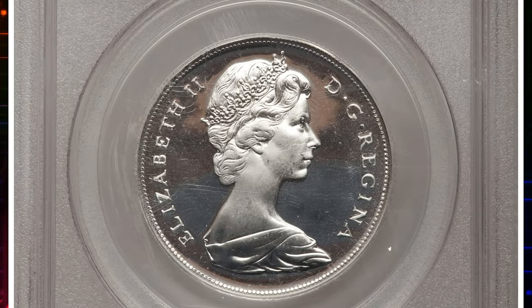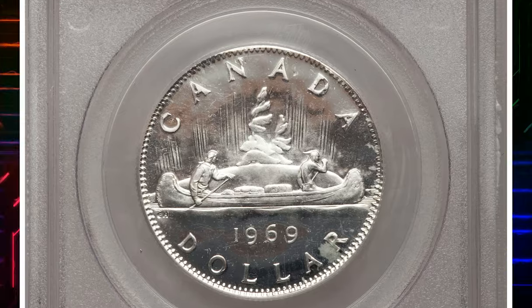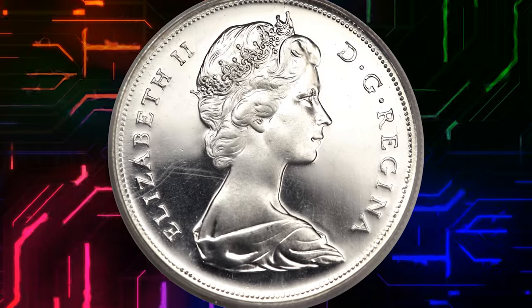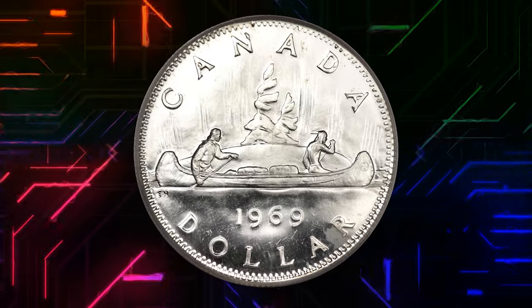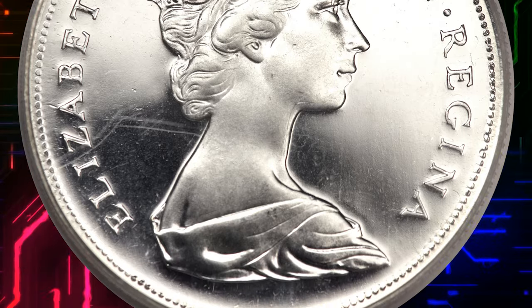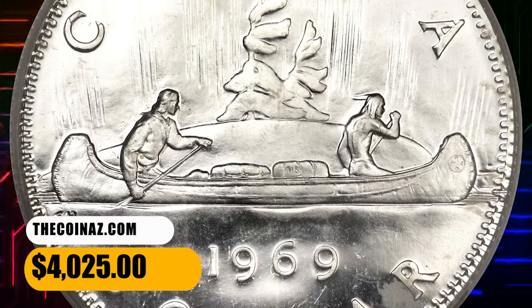This is a 1969 Elizabeth II one dollar coin from Canada. From first glance it looks like an ordinary coin, but an expert would know that the coin has an irregularity in metal composition. It's an error coin struck on a Canadian silver 50 cents planchet. Graded as Proof-Like 65 by PCGS, this rare error coin ended up selling for $4,025.